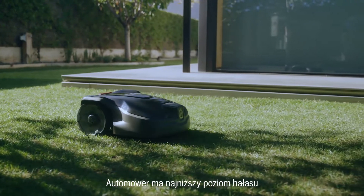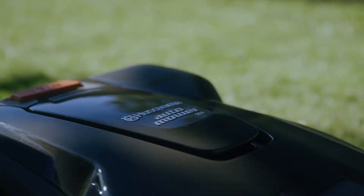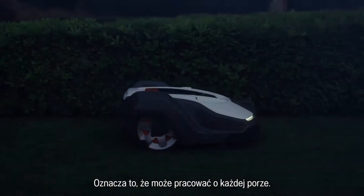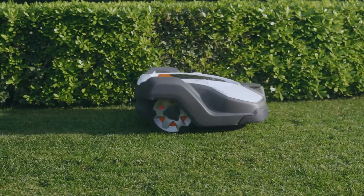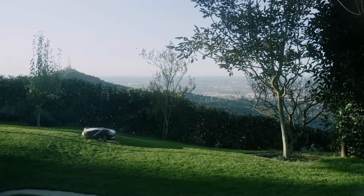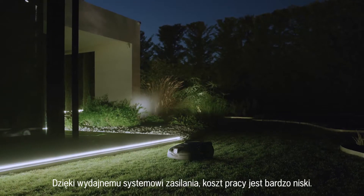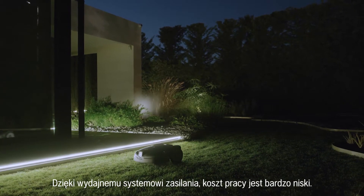Automower has the lowest noise levels of all robotic mowers on the market. This means you can safely leave it working at any hour of the day. It works in rain and sunshine, all according to your settings. Since Automower is battery-powered, there are no direct emissions or any fuel to worry about. Thanks to the energy-efficient system, the operating cost is very low.